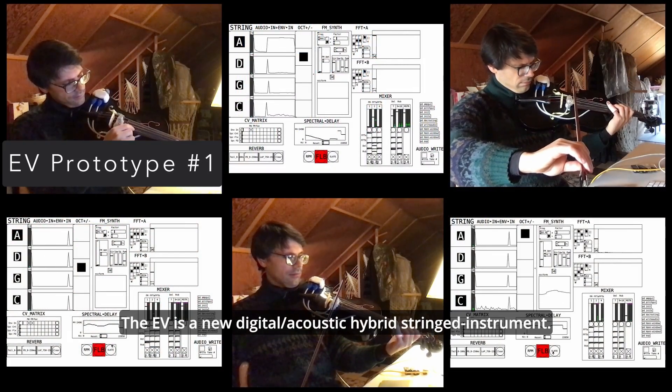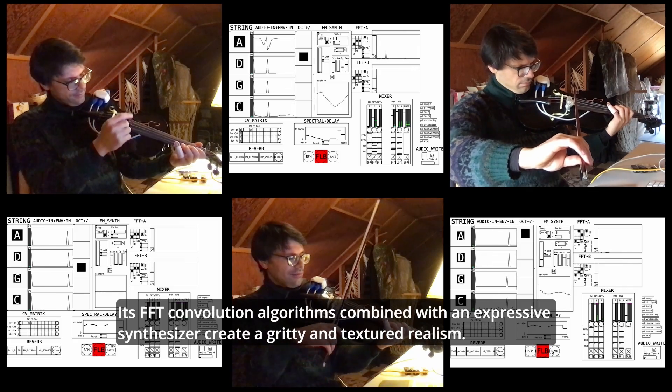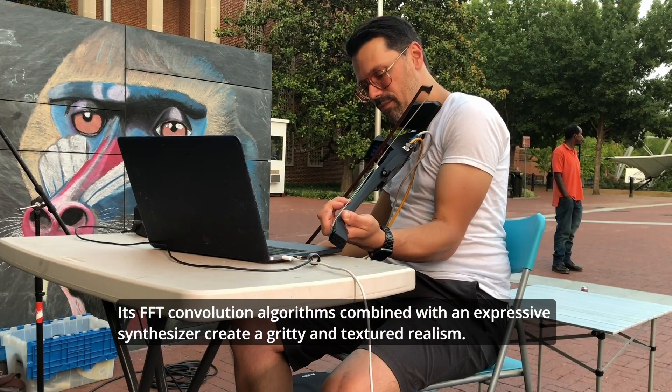The EV is a new digital acoustic hybrid string instrument. Its FFT convolution algorithms combined with an expressive synthesizer create a gritty and textured realism.